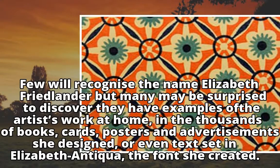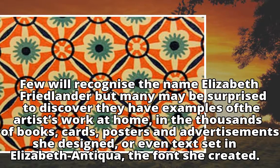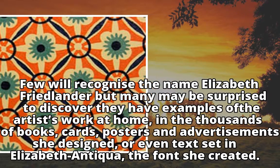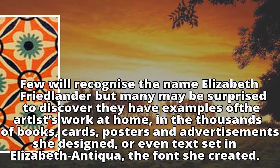Few will recognize the name Elizabeth Friedlander, but many may be surprised to discover they have examples of the artist's work at home — in the thousands of books, cards, posters and advertisements she designed, or even text set in Elizabeth Antiqua, the font she created.